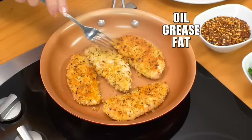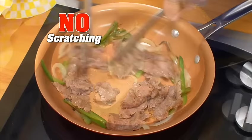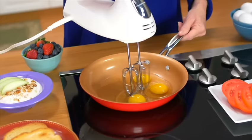Cook healthy, crispy chicken fingers with little or no fat or oil. Red copper uses 100% pure copper, so durable you can chop steak and onion for a melty Philly cheesesteak — absolutely no sticking. Or whisk eggs without a mixing bowl, truly a time saver.